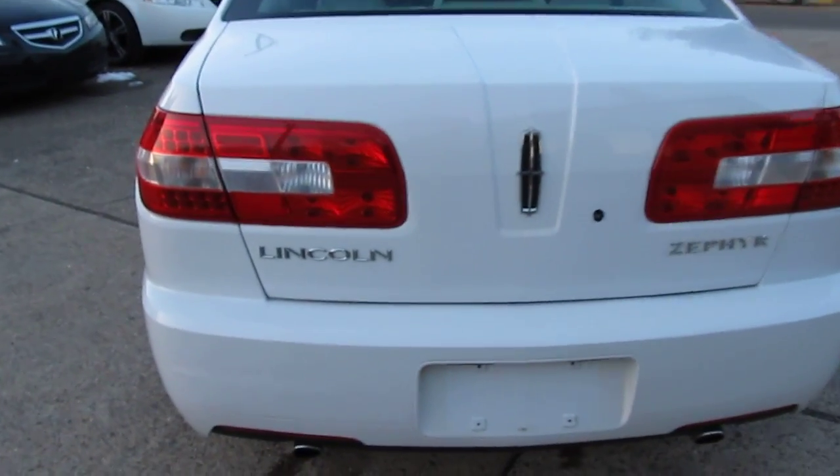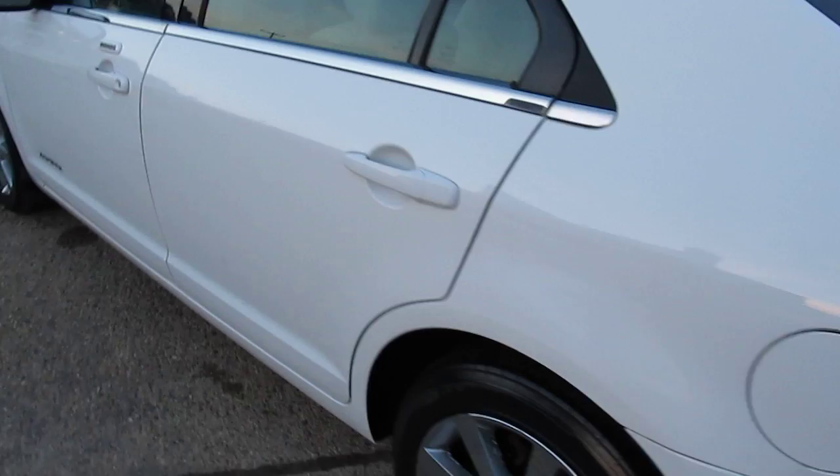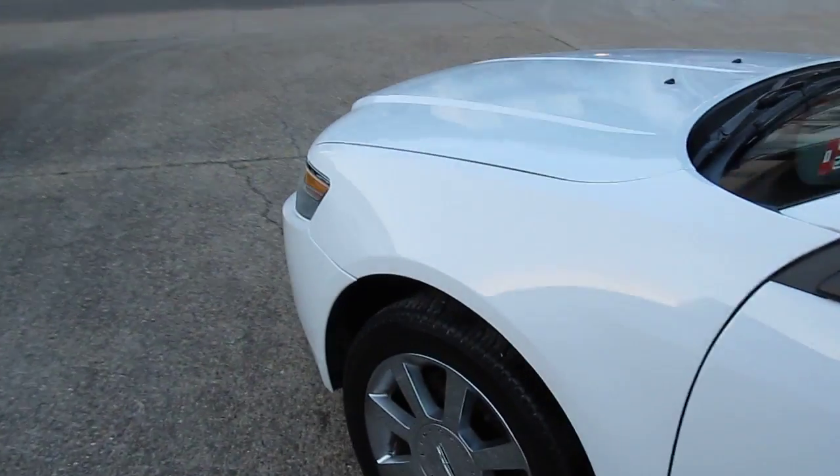I'm going to do a quick review of the car, show you the inside, show you any damage — by damage I mean little rock chips, paint defects, or anything like that — and I'm going to show you the inside and start it up.